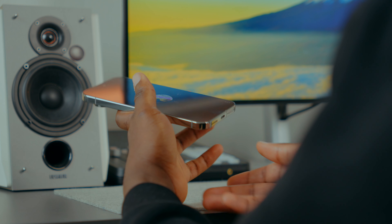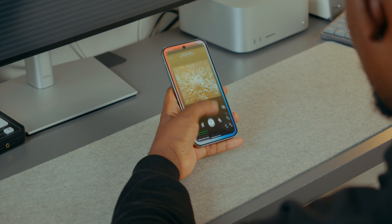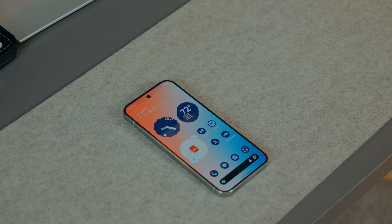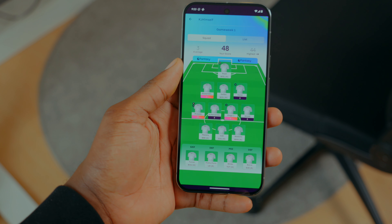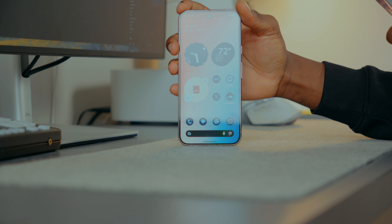I've been waiting for an ultrasonic fingerprint reader probably since the Pixel 6 Pro, and I'm having a very pleasant experience so far. The 120Hz display is really good, everything is snappy, and it feels objectively faster than the Pixel 8 Pro — thanks to the Tensor G4.